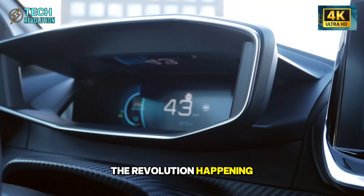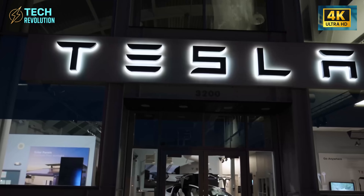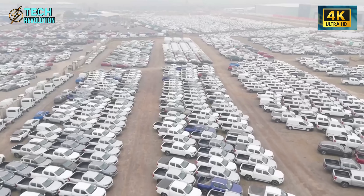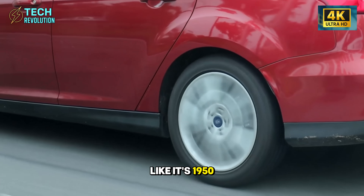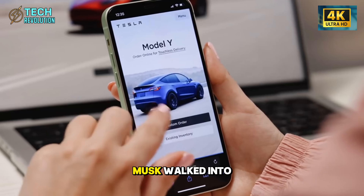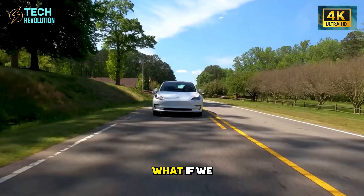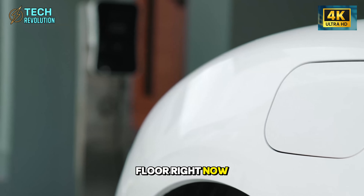The revolution happening at Giga Texas isn't just about speed or cost — it's about fundamentally rethinking how cars get built. While Ford and GM still operate like it's 1950, stamping, welding, and bolting together 30,000 individual parts, Musk walked into the factory and asked a simple question: what if we didn't do any of that? The answer sits on the production floor right now.